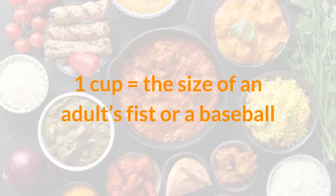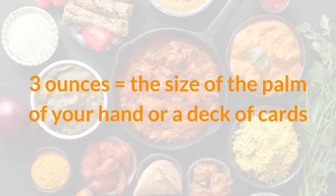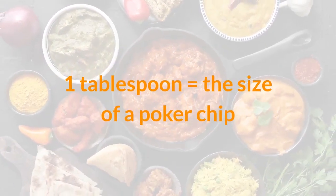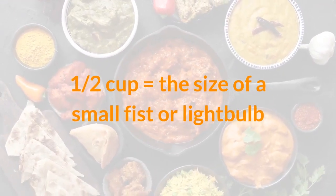1 cup equals the size of an adult's fist or a baseball. 3 ounces equals the size of the palm of your hand or a deck of cards. 1 teaspoon equals a tip of a thumb. 1 tablespoon equals the size of a poker chip. 1 half cup equals the size of a small fist or light bulb.